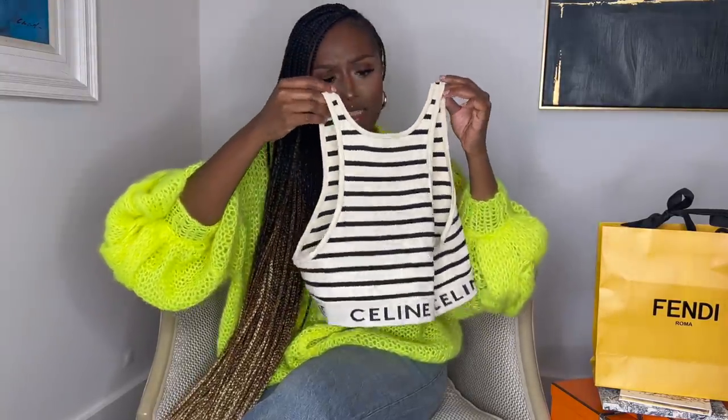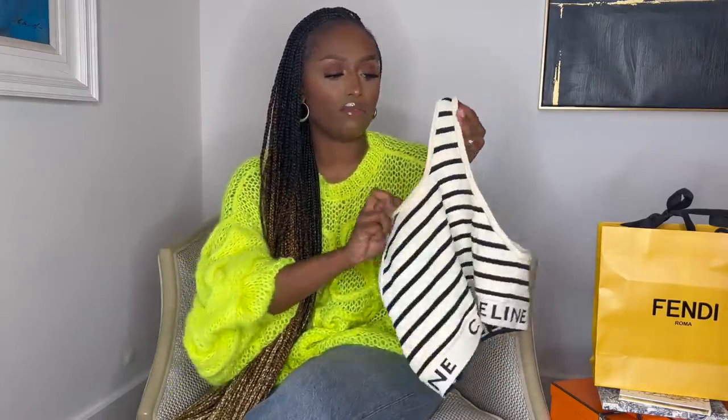Next on my list, which I kind of got as a pre-order, is this Celine striped bralette. In case you haven't watched all my hauls, I actually already have like four of these — I'm waiting for the red one. I really like them; they're statement pieces that I can pair with a lot of things to spice up any outfit. I wore this in Miami for the first time right after I got it a few days before I left.